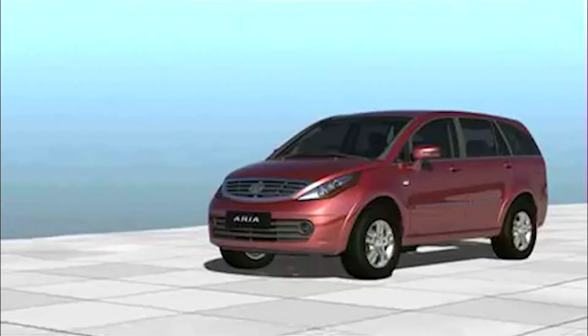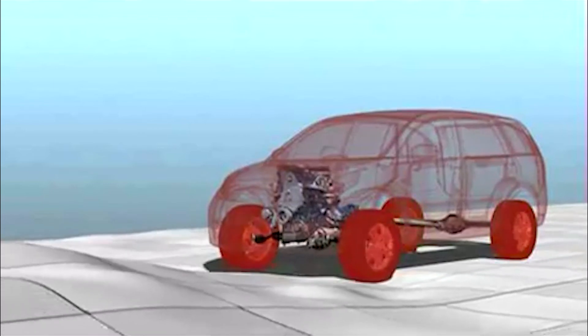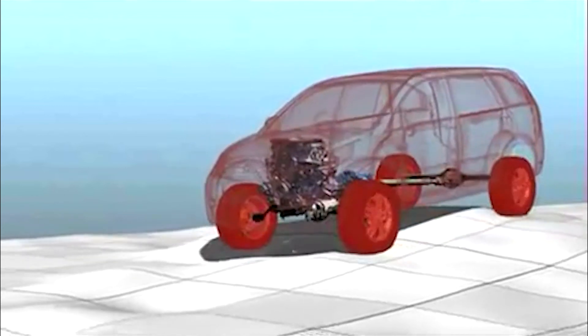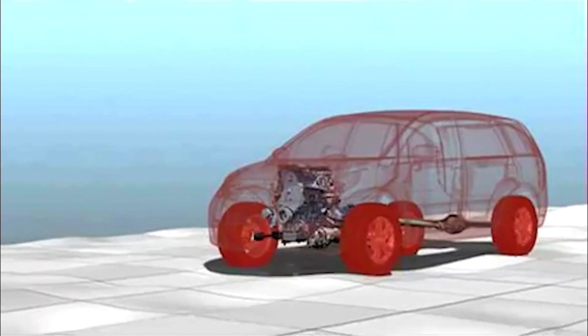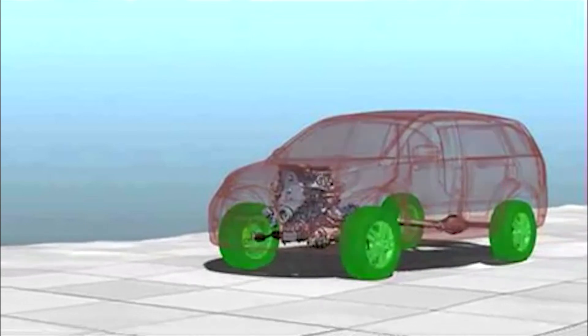Engineered for an instant response, this is the latest technology in the 4x4 drive. With all-wheel drive with torque on demand, this system senses and distributes torque to the wheels in accordance with the terrain. This system thus lets you go off-road whilst maintaining control and stability.